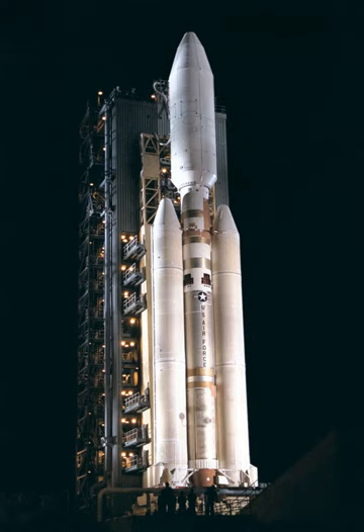Both propellants are extremely toxic. The Titan IV could be launched from either coast — SLC-40 or 41 at Cape Canaveral Air Force Station near Cocoa Beach, Florida, and at SLC-4E at Vandenberg Air Force Base, launch sites 55 miles northwest of Santa Barbara, California. Choice of launch site depended on mission parameters and mission goals.